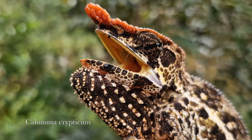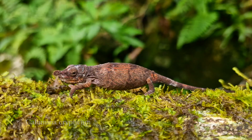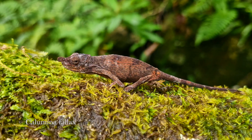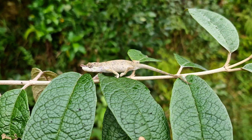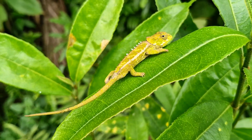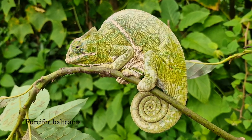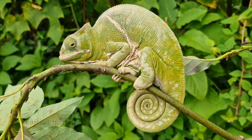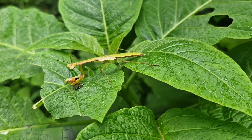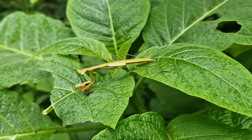Chameleons are still abundant in large numbers because people don't catch and eat them like they do with most other animals. Fish, for example, have been nearly totally gone — I have not seen any endemic fish in the creeks and rivers. The fish I did see in Madagascar were introduced ones. Chameleons are everywhere, and there are interesting insects like mantises too.